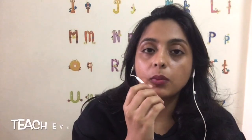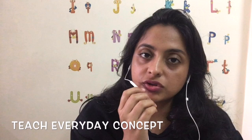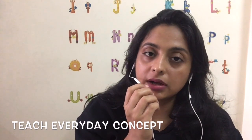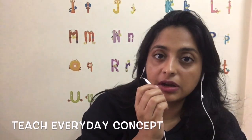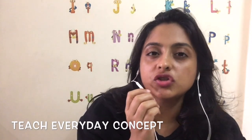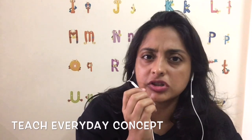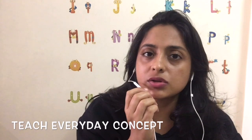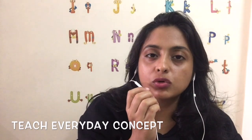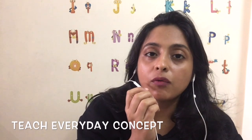One more thing we did with Rene when introducing colors was teaching with everyday concepts. In this approach, we asked about the colors of everything in his surroundings — things in the house, his toys, games, and clothes. This got him interested in colors, and he wanted to know the colors of everything around him.